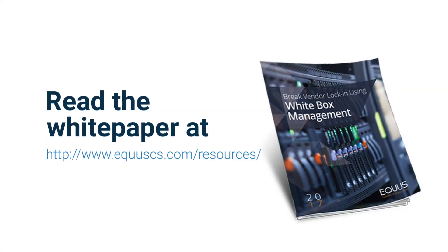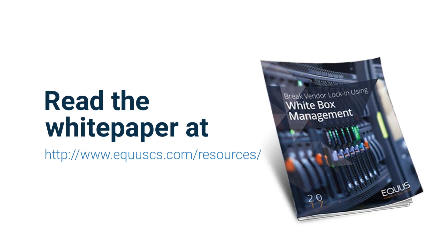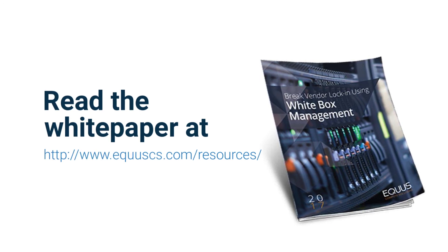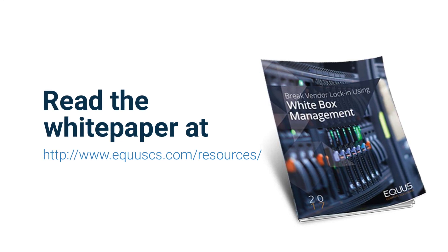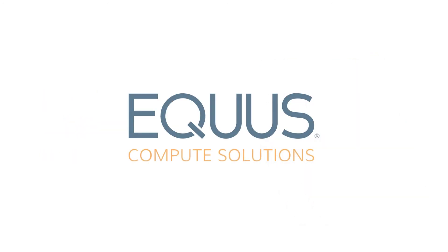Lee, thanks a bunch — I really appreciate your insights today. If you want to get the detailed white paper on what Lee walked us through, that's over on our website at www.equuscs.com — E-Q-U-U-S-C-S dot com slash resources. The white paper on breaking vendor lock-in is there, and you can get more information on the details Lee walked us through today. Equus is here to help you up your game and grow your business, so we look forward to talking to you soon.